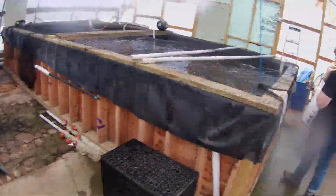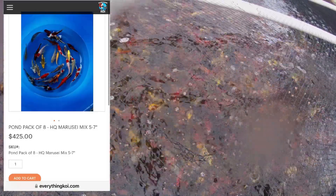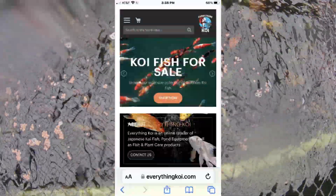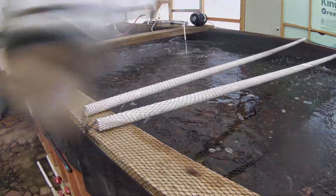This is the Marisai mix — also on the website, everythingkoi.com. I'll put it up on screen. We got a few different packs here. They're about 5 to 7 inches. They're a bit skinny, but they'll come up — they've got to grow out during the season.